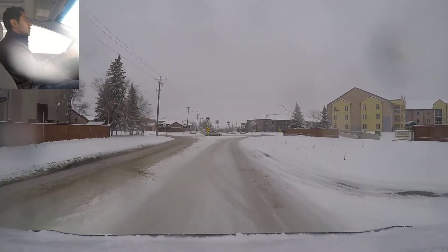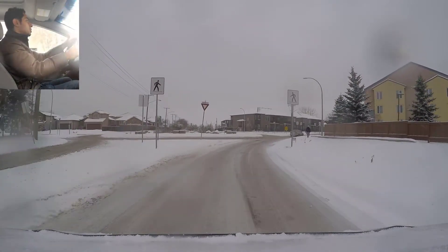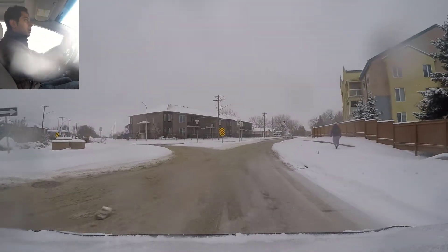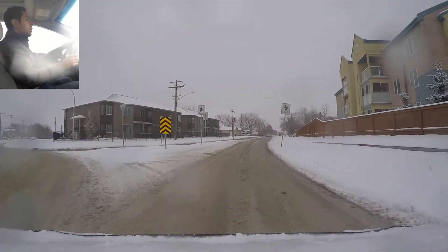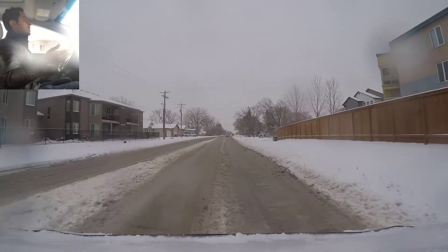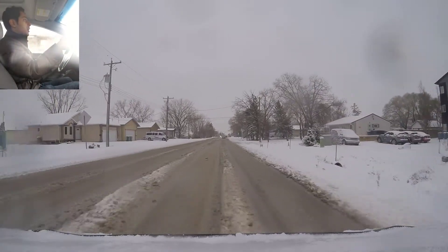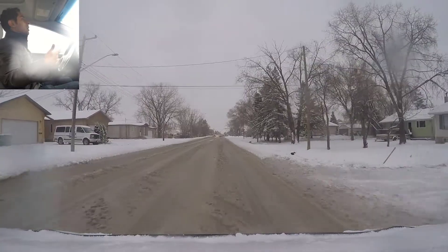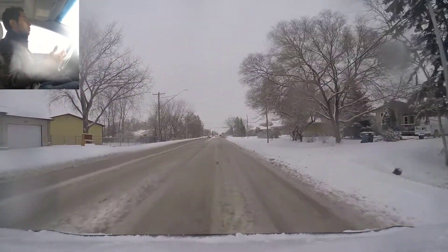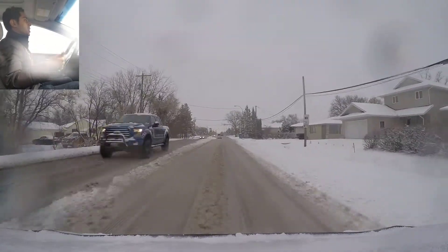Now we see a roundabout coming up and we're turning right, so signaling right, slowing down, checking pedestrians and yield signs, checking traffic on the left side — looks clear. We're turning right and taking the first exit. This street is a lot easier than the residential street — you can see all the snow is melting here, so I have a lot more control over my car compared to the other residential streets.